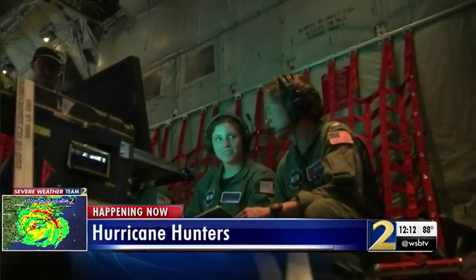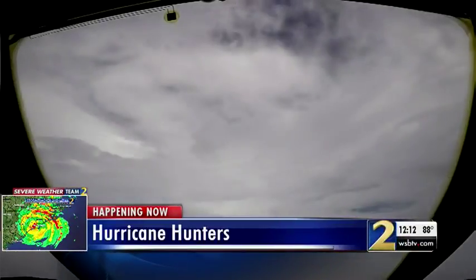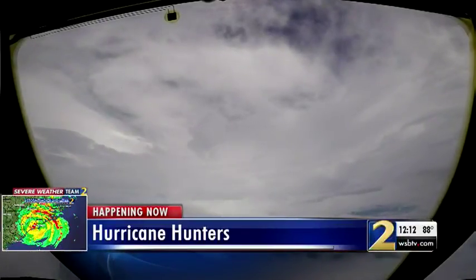Naval researchers are also on board, sending buoys into the ocean and testing water temperature — the fuel for the storm — as Florence's eye spins about 80 miles offshore.